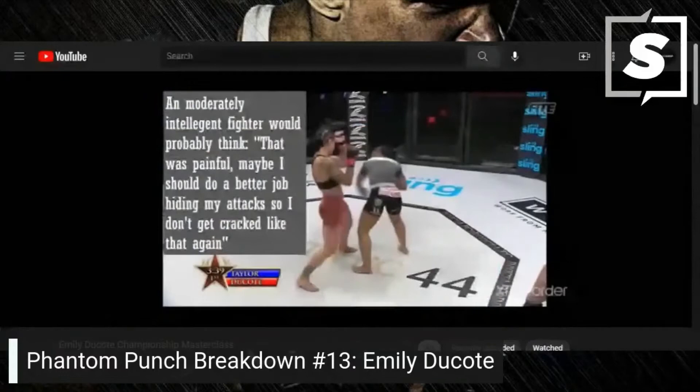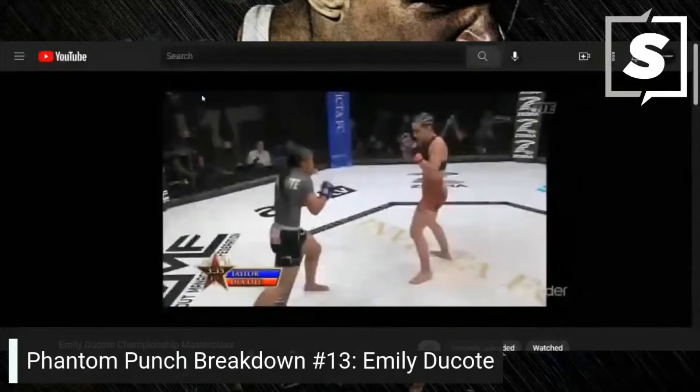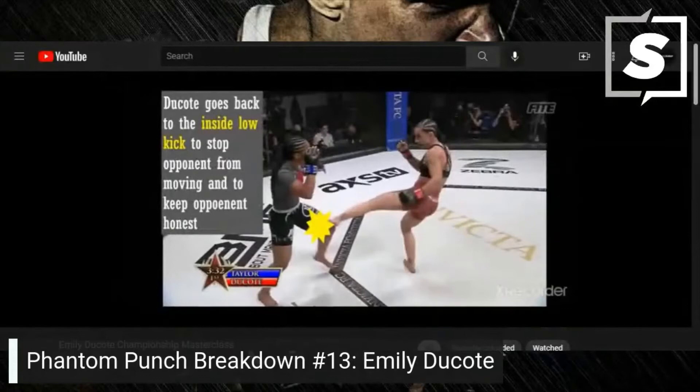A moderately intelligent fighter would probably think that was painful and maybe should do a better job hiding their attack so they don't get cracked like that again. Dakota goes back to the inside low kick to stop the opponent from moving and to keep the opponent honest.